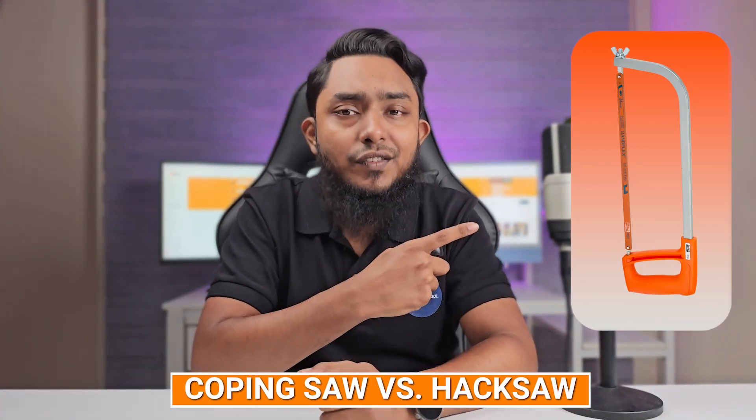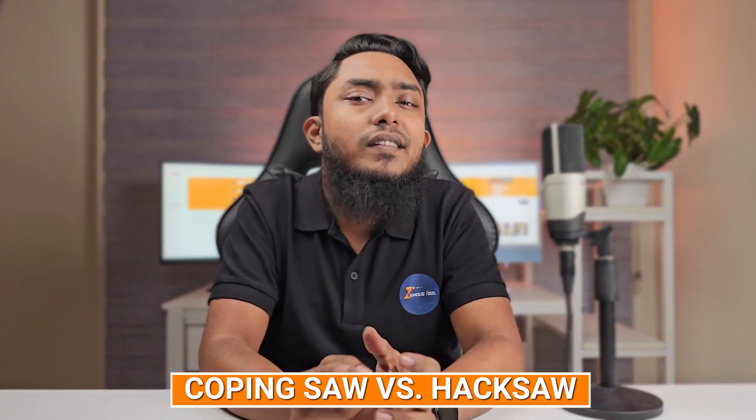Welcome back, DIY enthusiasts and craftsmen. Today we are diving into the world of cutting tools and pitting two heavyweights against each other: the coping saw and the hex saw. Whether you are a seasoned woodworker or just starting out, selecting the right tool can make all the difference in the precision and efficiency of your projects.